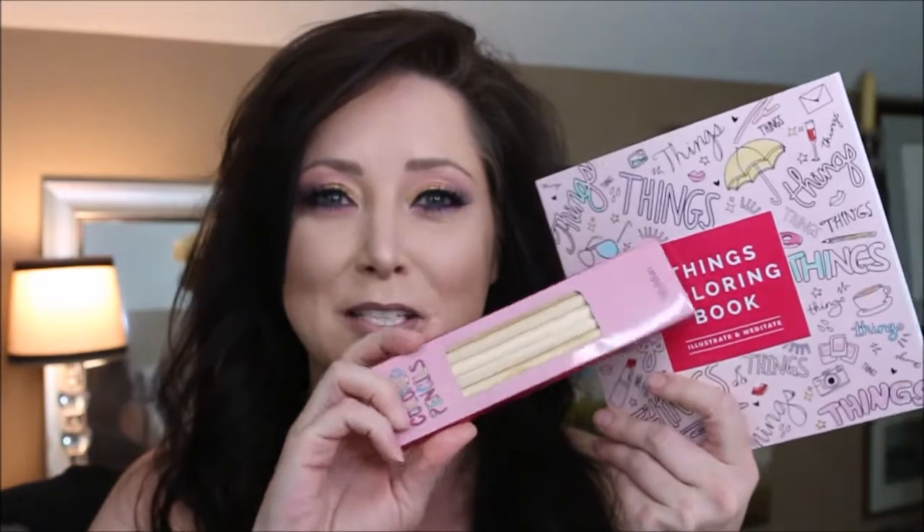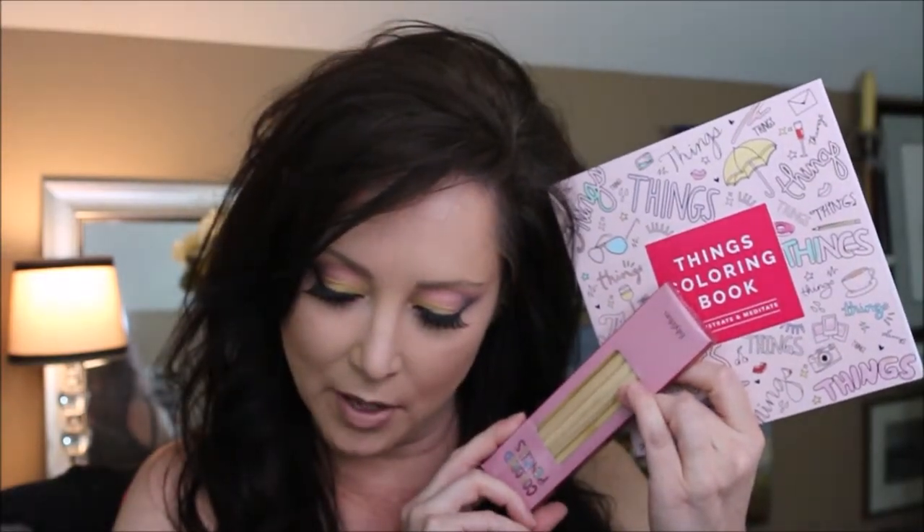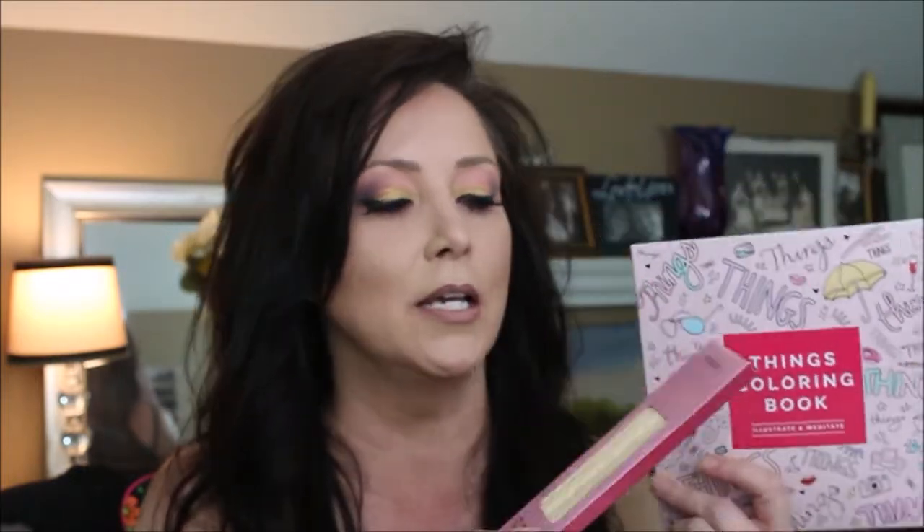So be prepared to be jealous. In this box comes a little coloring set — this is the Things coloring book and it comes with some colored pencils. I've noticed some other YouTubers doing videos on things like this, so I think this could be fun just for a quiet afternoon.